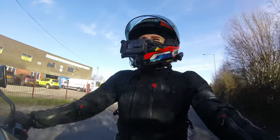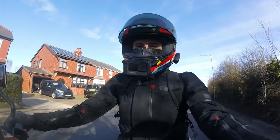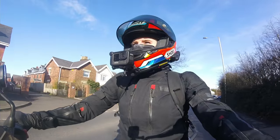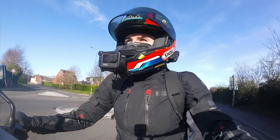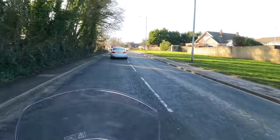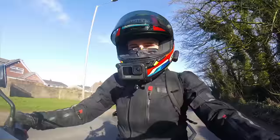So far this bike is ticking a hell of a lot of boxes for me - riding position, comfort, power that's manageable yet not boring. When you want it to scream, there's something quite tantalising about a triple engine, and maybe that's what keeps it interesting. It's not a dull engine.